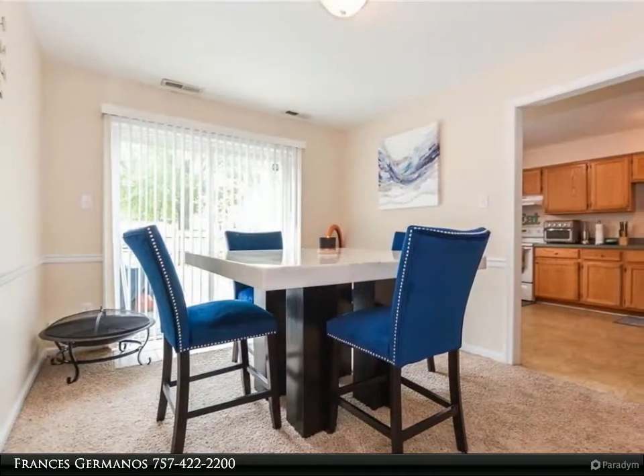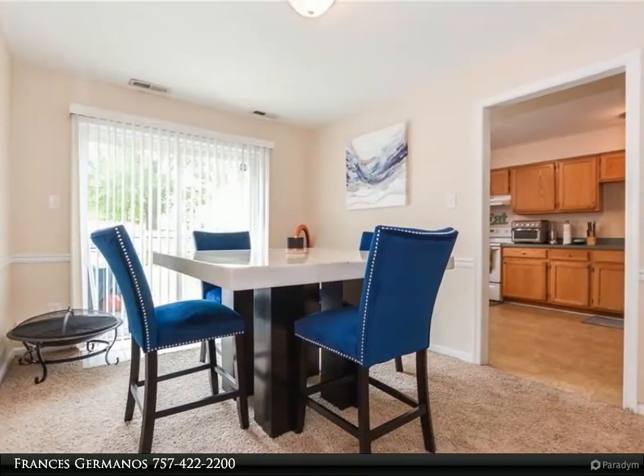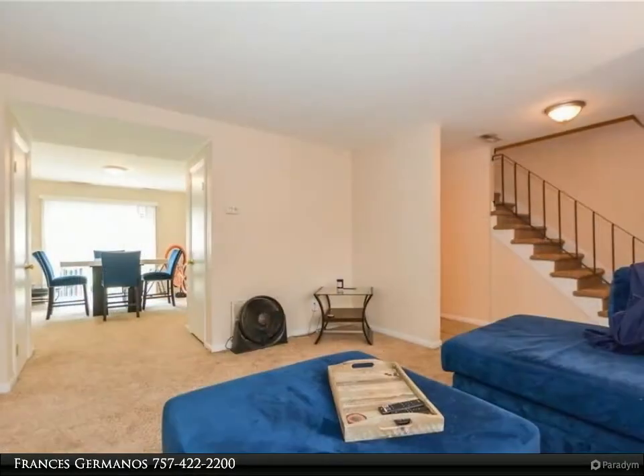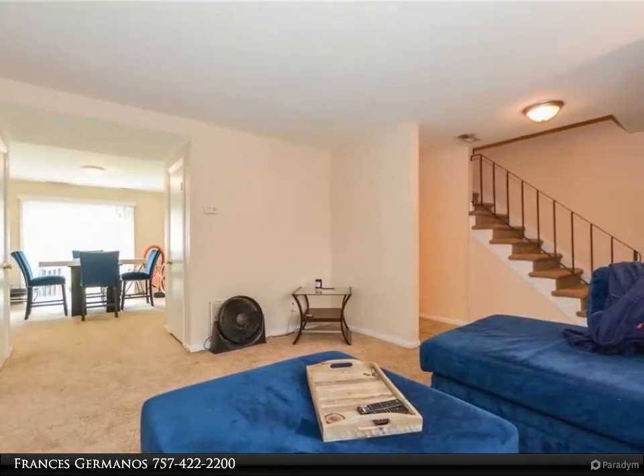Home has 3 bedrooms and 2 and a half baths. Nice open floor plan downstairs for entertaining, living room and dining room. Kitchen has light oak cabinets.